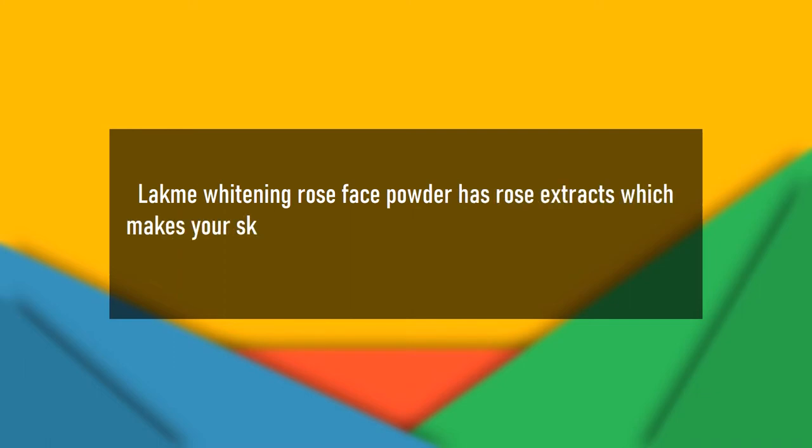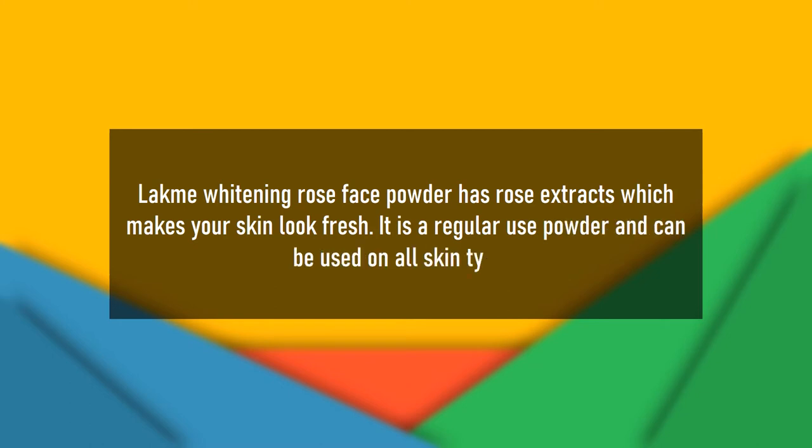Lakme Whitening Rose Face Powder has rose extracts which make your skin look fresh. It is a regular-use powder and can be used on all skin types.